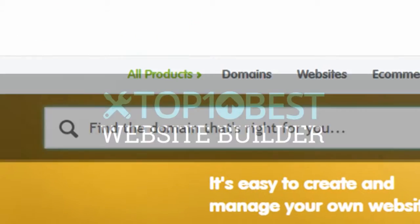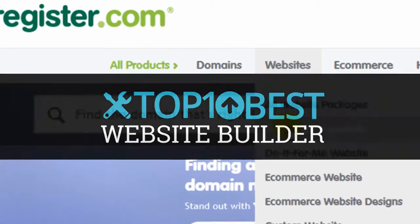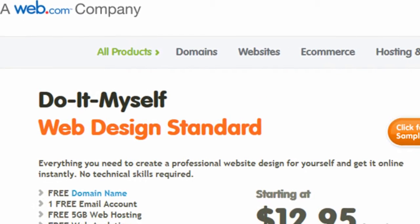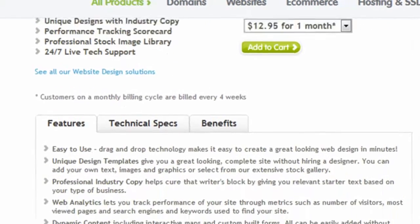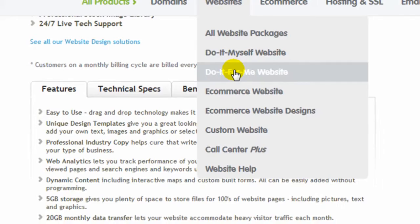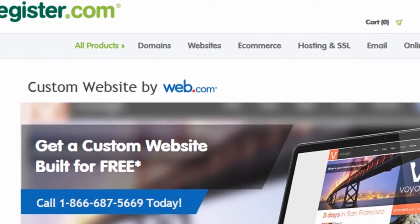This is Ryan from Web Eminence, guest expert for Top 10 Best Website Builders. Even the name register.com implies domain names, so some people may be surprised to hear that register.com offers a website builder service where customers can build sites for themselves, and they also offer a do-it-for-me service where they build your site for you.